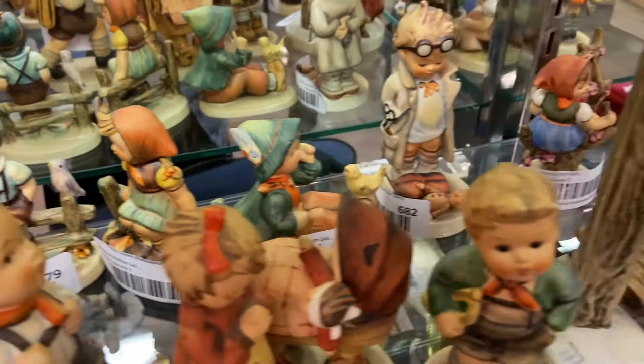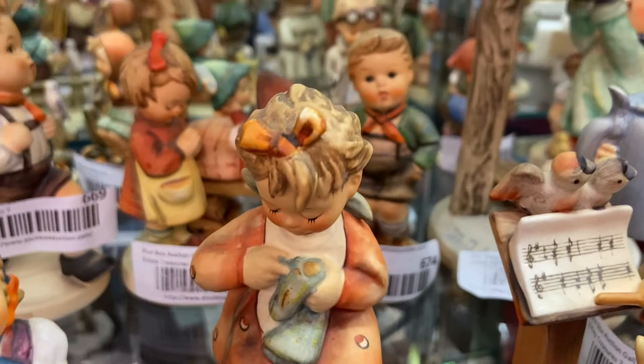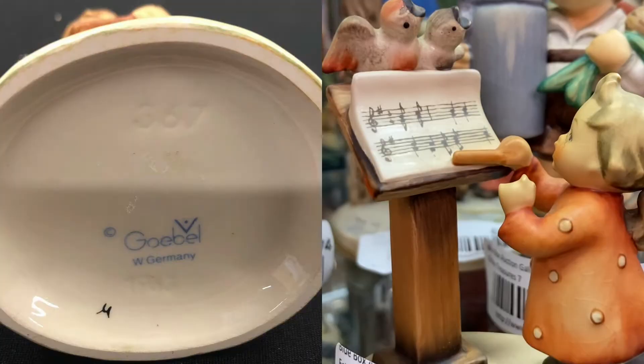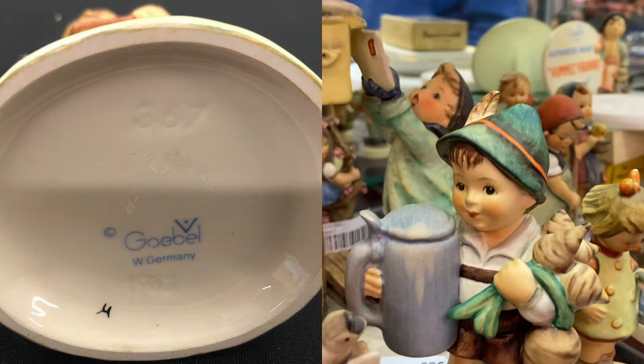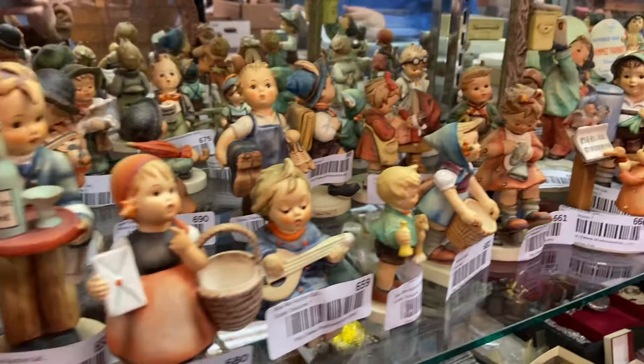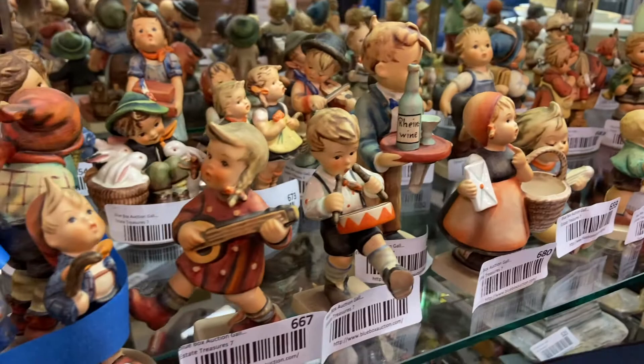That's why the artist credit of M.I. Hummel comes from — it reflects the name she took when she joined the convent. The figurines were officially introduced at a trade show in 1935 and absolutely skyrocketed from there. The numbers on the bottom of the pieces speak to the intense molding process — the number refers to the mold number or HUM number, and any slashes on the numbers refer to the size, as they come in different sizes.